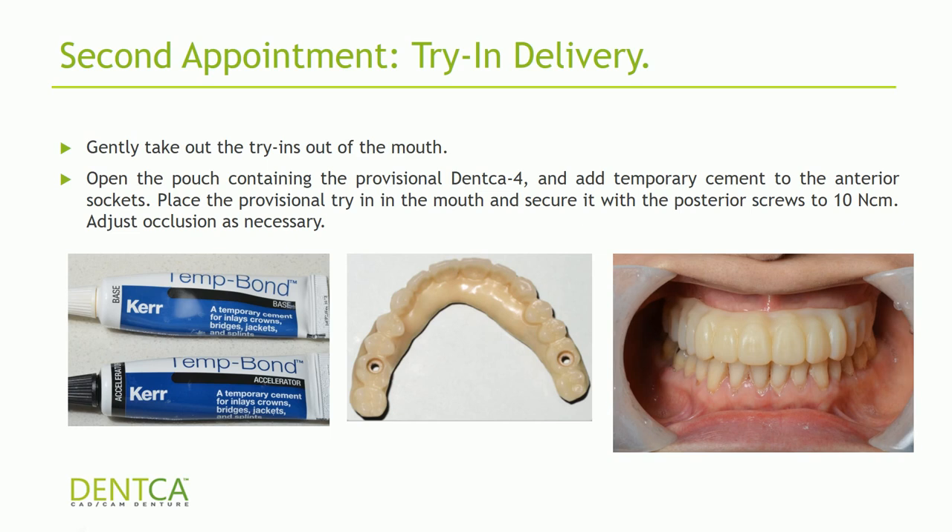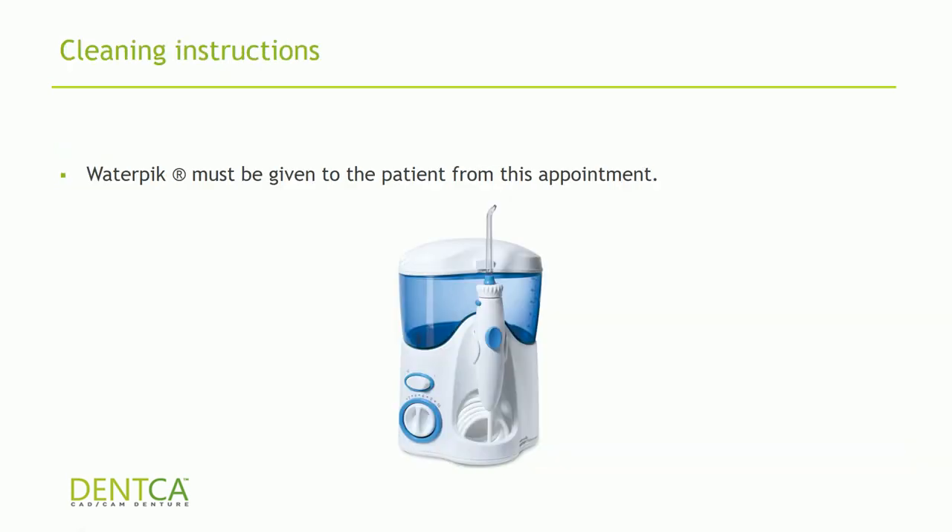Then send the patient home. Many people ask about gum color — the patient is only going to be wearing this provisional for about a week to a week and a half, so colored gums aren't strictly necessary. You can stain them yourself or layer with composite if you like. The most important thing about this appointment is giving them a water pick and teaching them to use it. The reason to give it on the second appointment is you'll see them a week later, giving you a good opportunity to evaluate how diligently they're cleaning. If they can't clean properly during the trying stage, you'll have trouble later on.